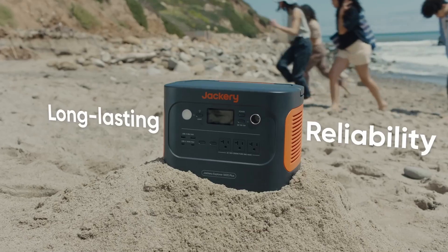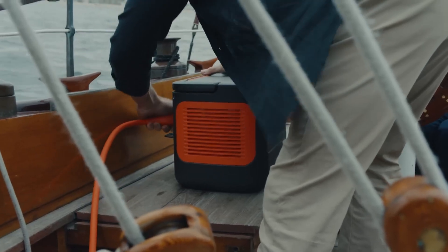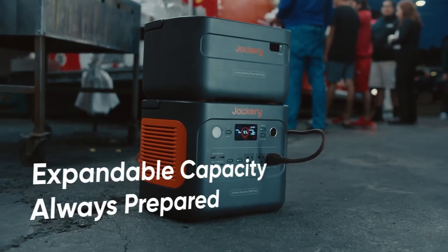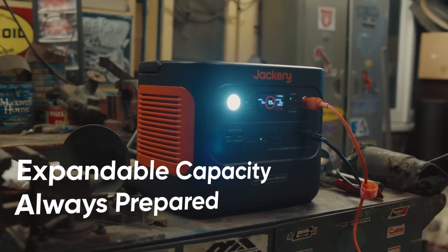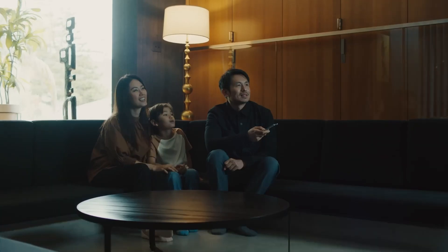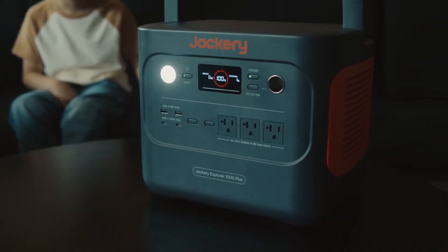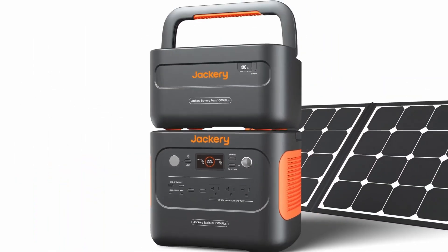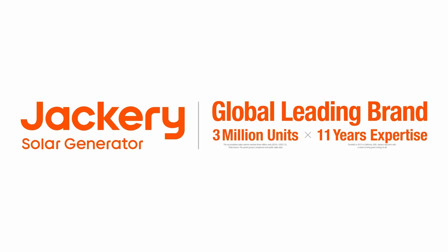Moreover, the Jackery 1000 Plus is designed with user-friendliness in mind. Its intuitive LCD display provides real-time information on battery status, input and output wattage, and remaining time, ensuring that you are always aware of how much power you have left. The unit also includes a built-in handle for easy portability, making it convenient to take along on any adventure. In addition to its practical features, the Jackery 1000 Plus boasts eco-friendly technology — it can be charged using solar panels, allowing you to harness renewable energy while enjoying the great outdoors, making it an attractive option for environmentally conscious consumers who want to reduce their carbon footprint.